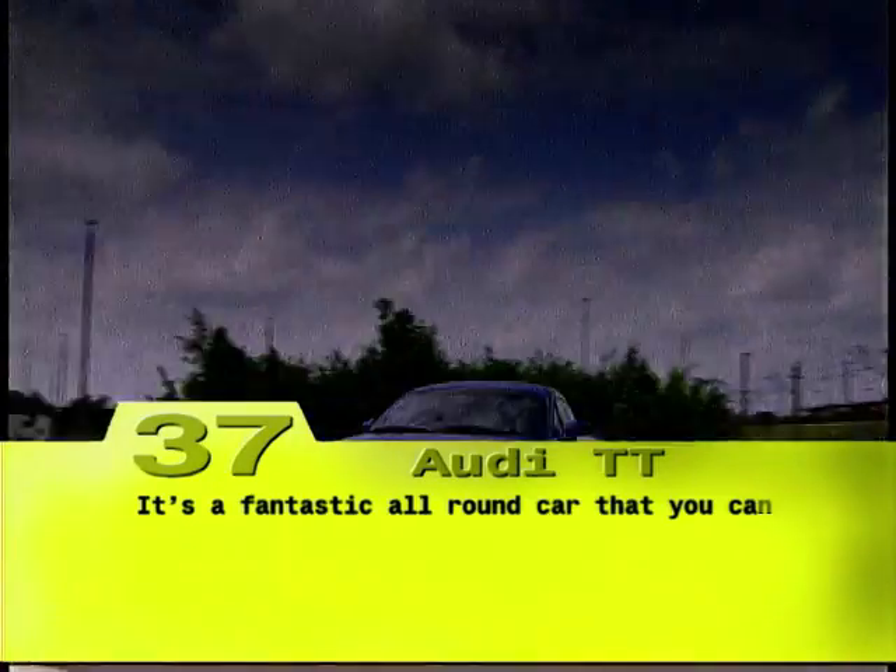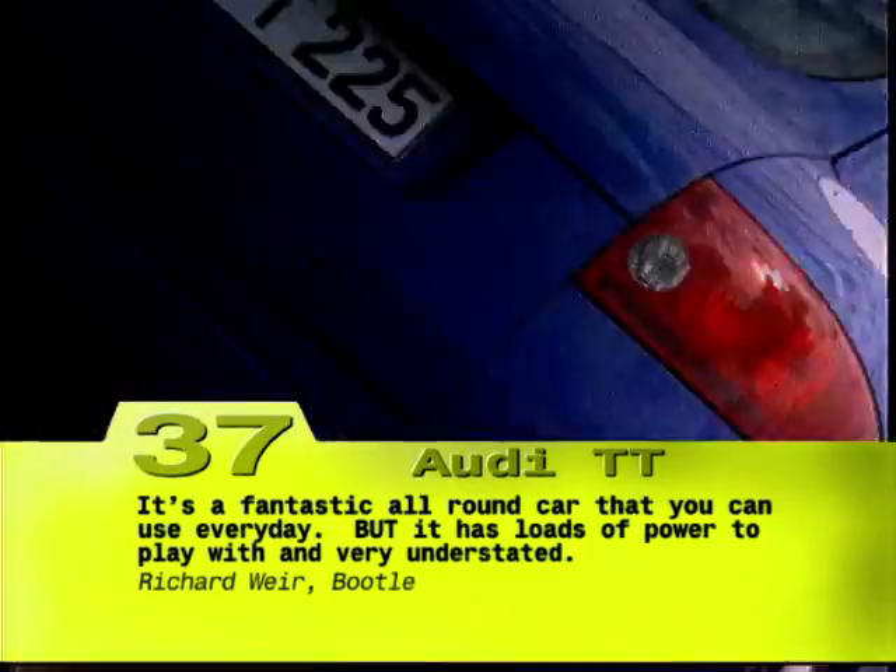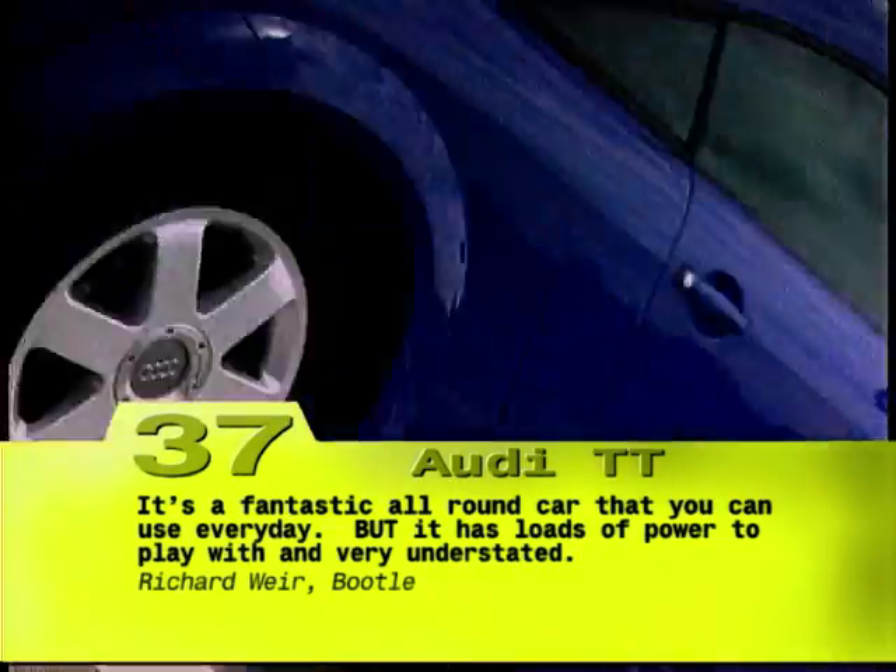Like any true coupe, the TT has always been able to hide its more humble underpinnings. Under those sexy curves lies the floor plan of the last generation Golf.